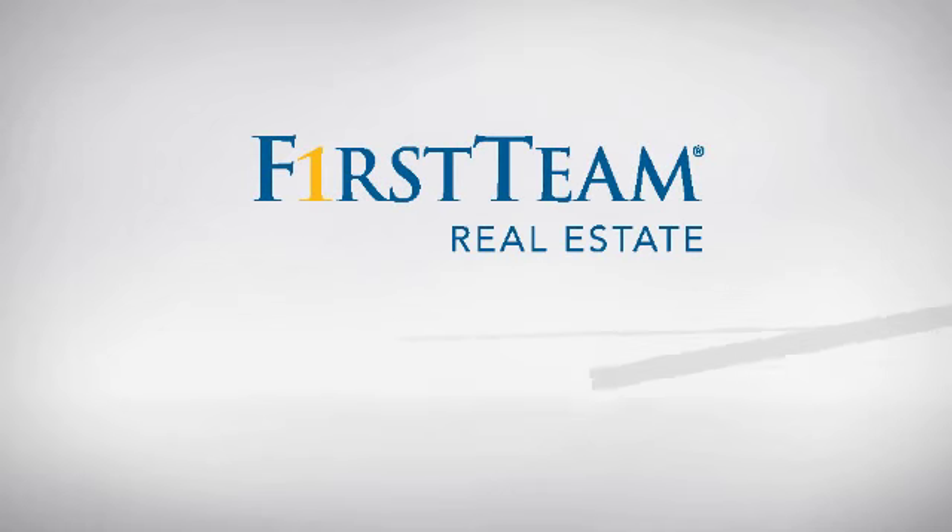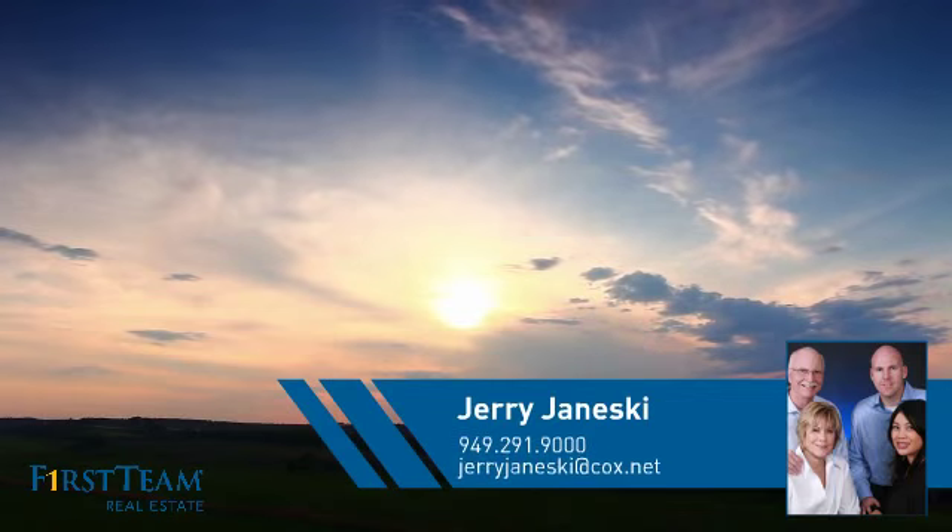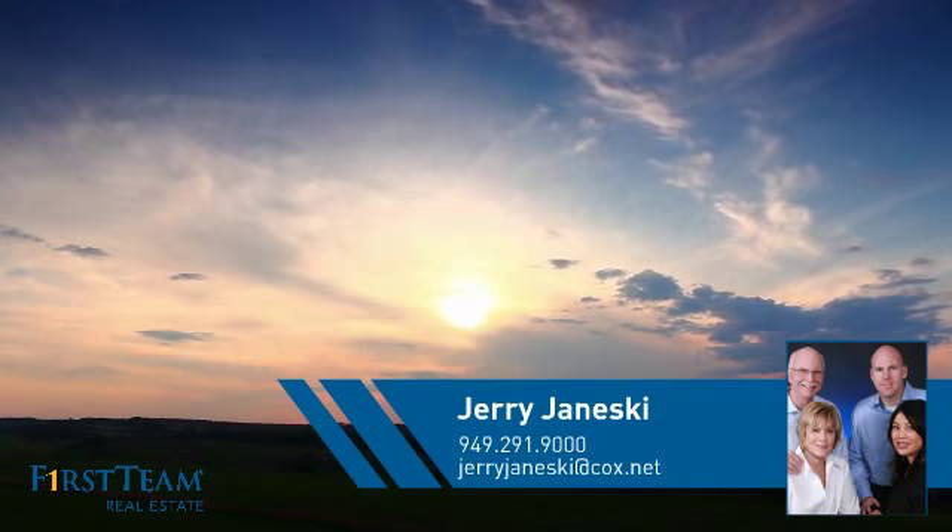At First Team Real Estate, you'll find just the right home for you. This video is brought to you by your real estate agent, Jerry.